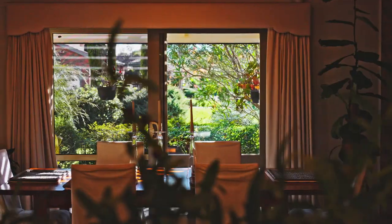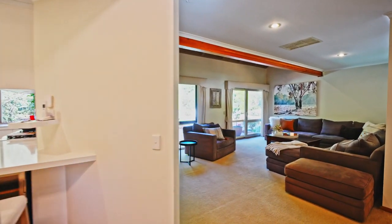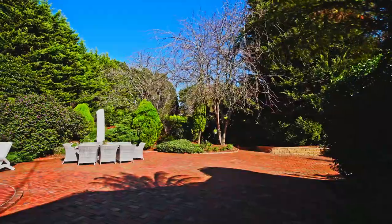You'll feel a sense of peace and calm as you take in the beautiful surrounds. A light-filled family room opens out to the pool and vast entertaining area, perfect for large gatherings and alfresco dining.